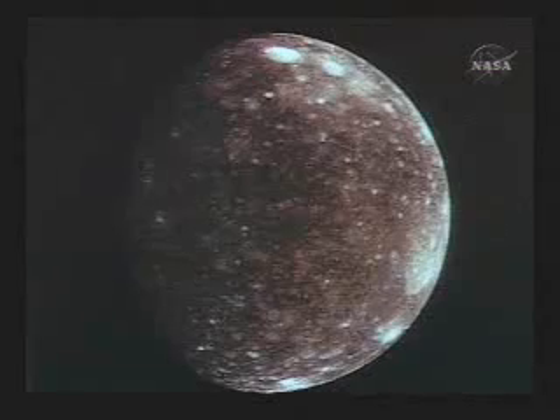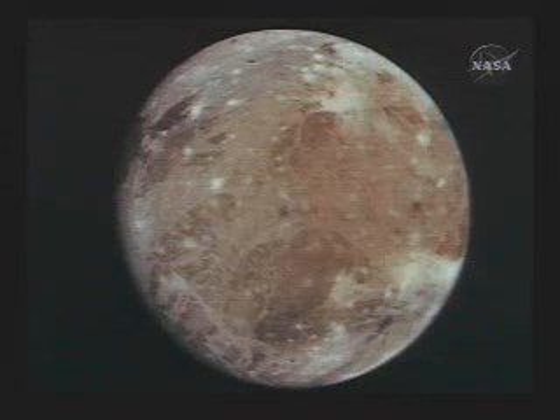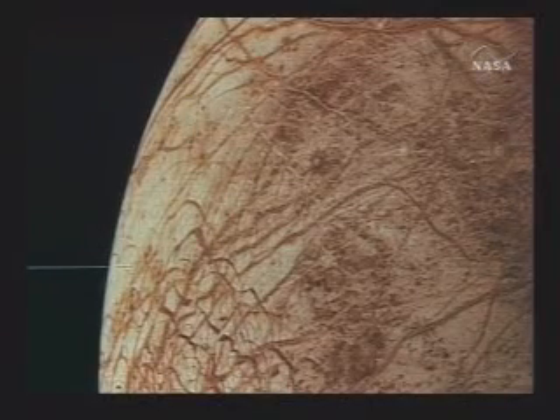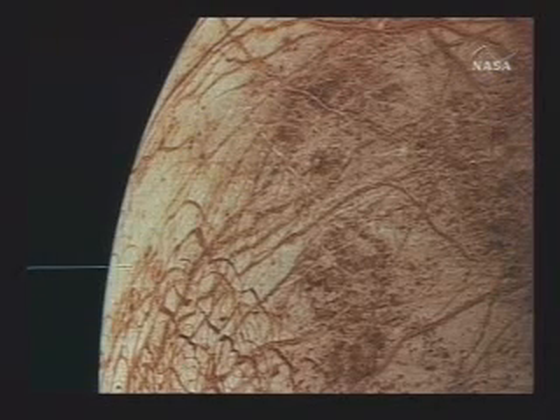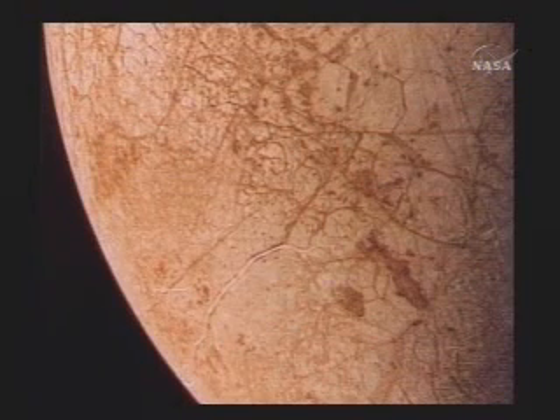If we look at Callisto, it's one of the most heavily cratered objects in the solar system, virtually saturated with impact craters. When we looked at Ganymede, we find two kinds of terrain: one that looks very much like Callisto, and in addition, a very complex intersecting network of faults in a younger terrain that has evidently welled up from the interior, replacing the old cratered terrain. In the case of Europa, we see yet another style — gargantuan fault patterns in which an ocean has frozen repeatedly, broken open, and fluids floated up to the surface, producing dark puddles of material within the faults.